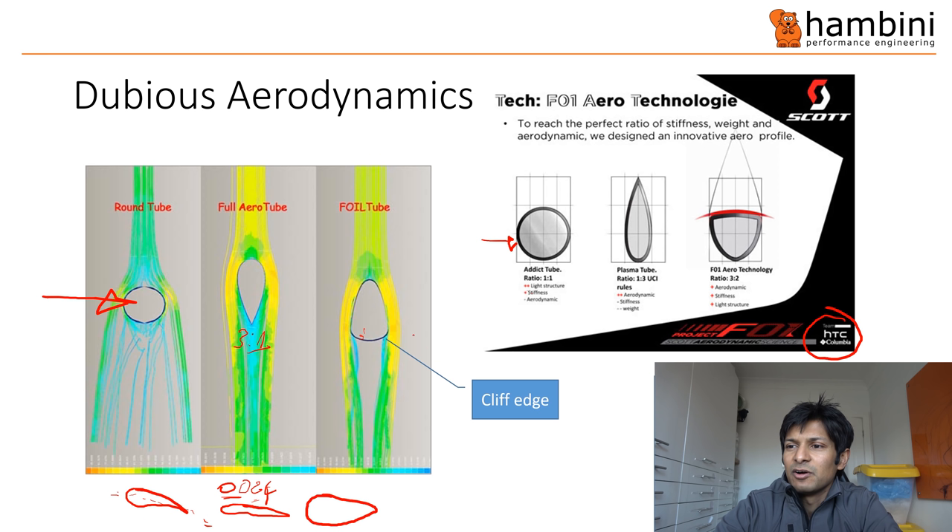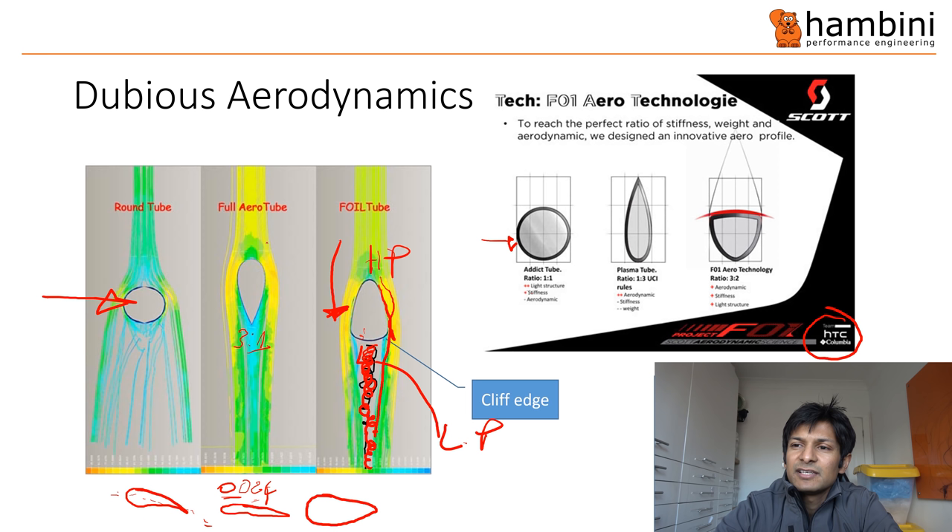If you have an area where the profile cuts off, the air in there will vortex. Vortexing causes low pressure in that area. You've got high pressure on the front side, so the net force is rearward — it's slowing you down. On a proper aerofoil, the high pressure is at the front and the area of low pressure is comparatively small. So the delta-P force is quite small and you don't get as much drag. So the Scott profile is slightly dubious.